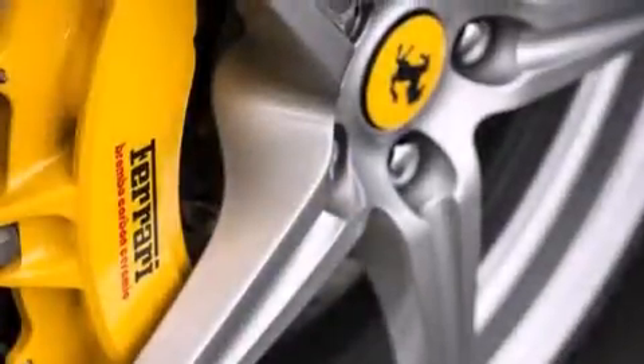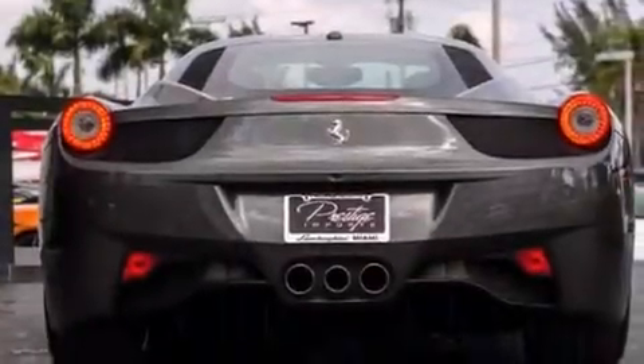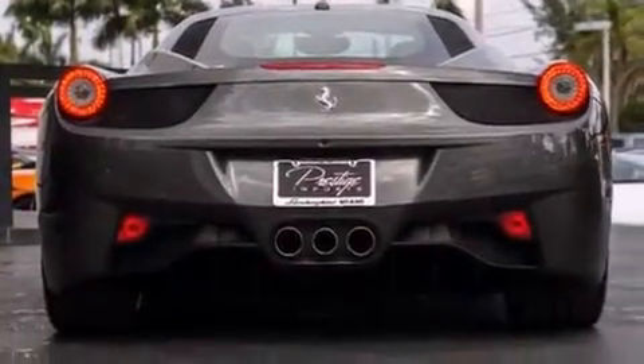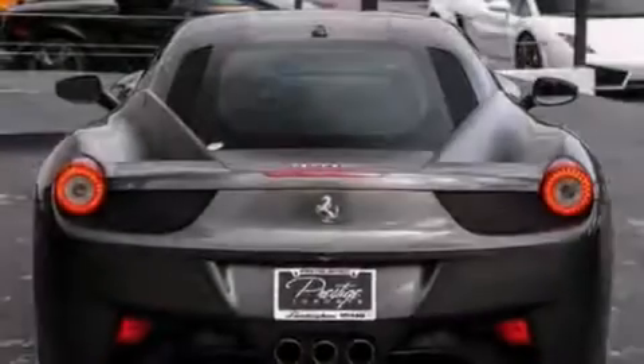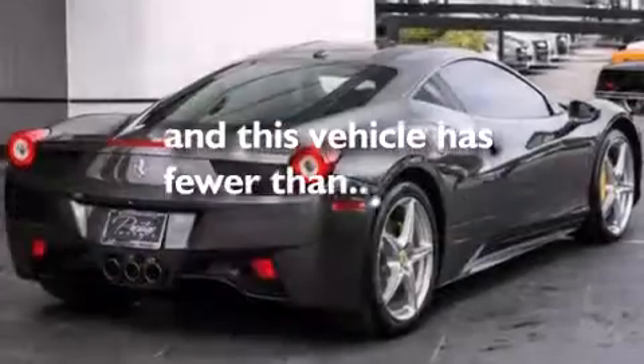The following features are also included: air conditioning with automatic climate control, steering wheel mounted stereo controls, full power accessories, performance tires, an anti-lock braking system, and this vehicle has less than 4,000 miles.